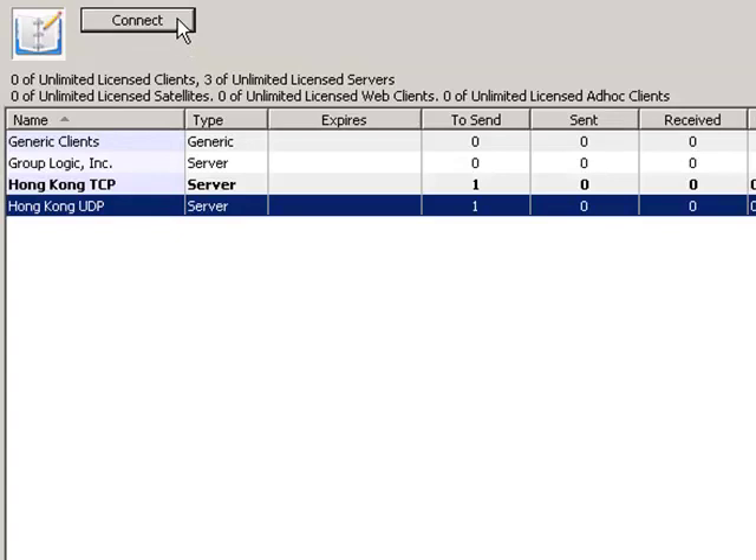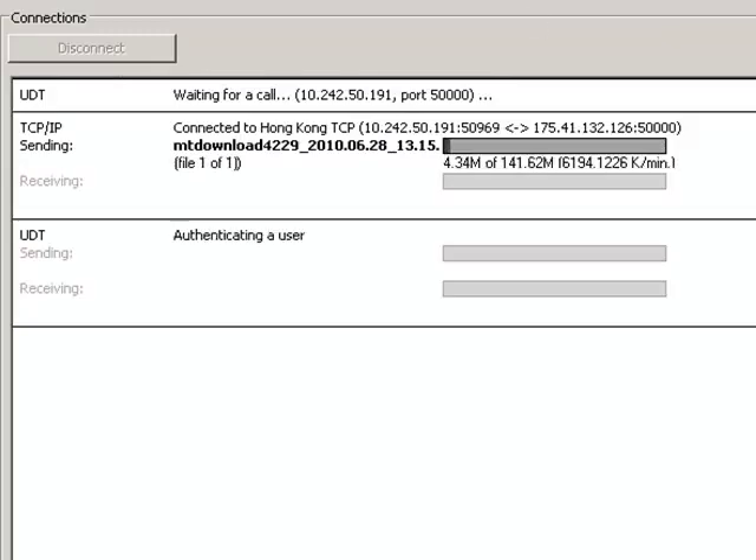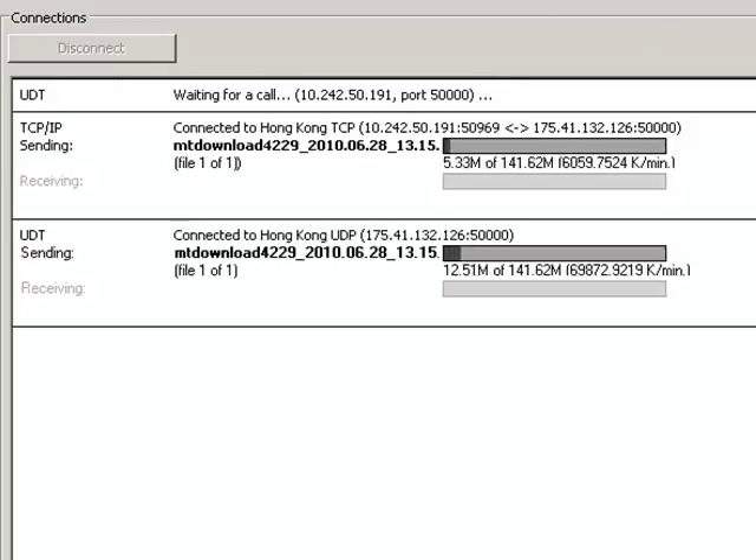With MassTransit HP 7, you can choose UDP as the protocol of choice for sending files. With UDP, your transfer speeds are much faster — up to 20 times faster.